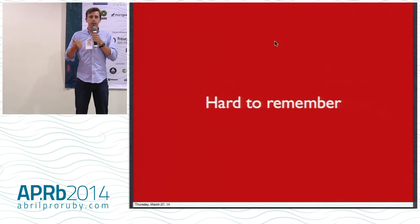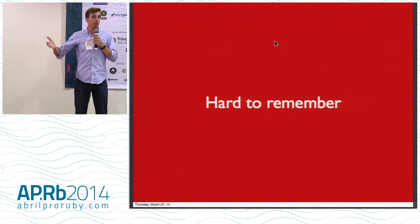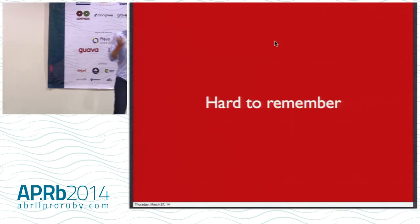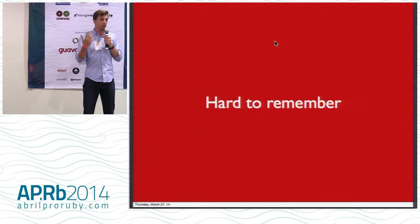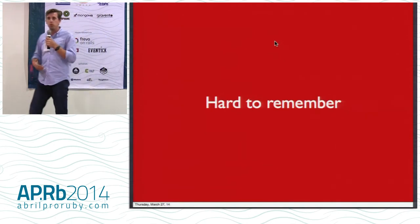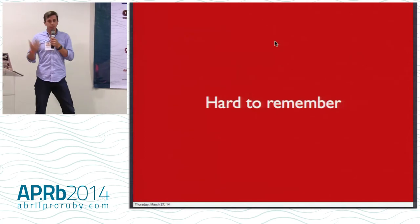Number one, they're hard to remember. If you're doing passwords right, you're on a different website, you're using a different password every time. And most of us, especially developers, are probably visiting like 300 websites. So you should have about 300 different passwords. You're not going to remember that in your head. So then you've got to use a tool like LastPass or 1Password.